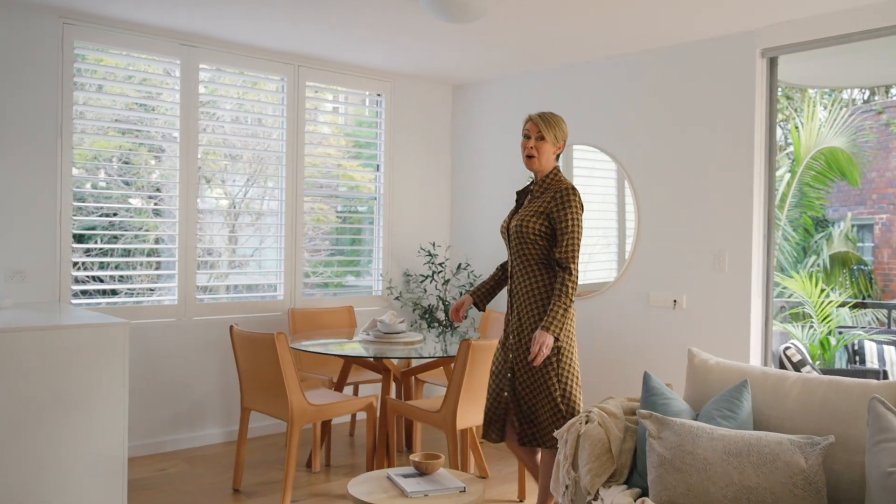Elizabeth Bay. Quiet, elegant and yet full of rich history and colourful characters. I'm Stacey Leonian from Ray White and it's my great pleasure to be presenting 3F in Bayview Towers for you to come and inspect.